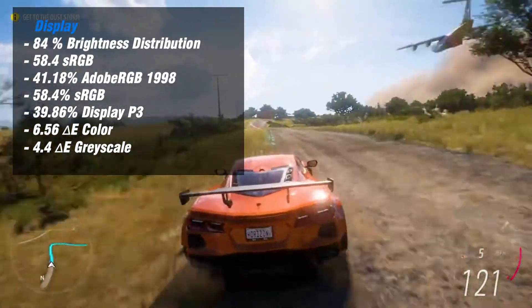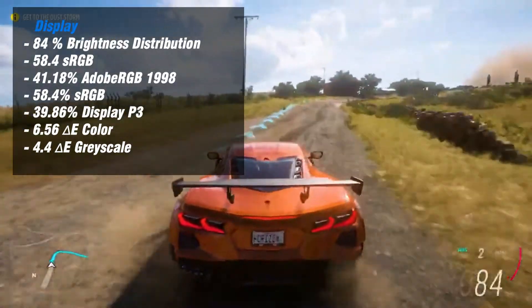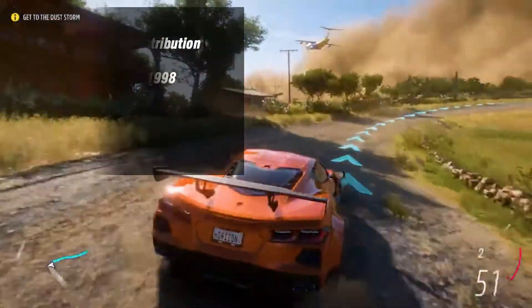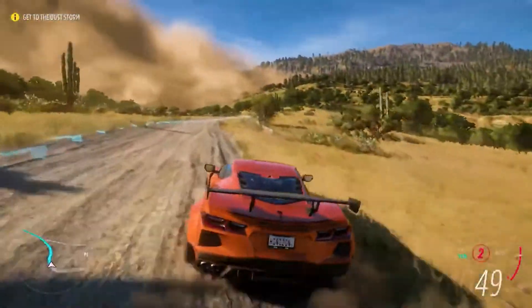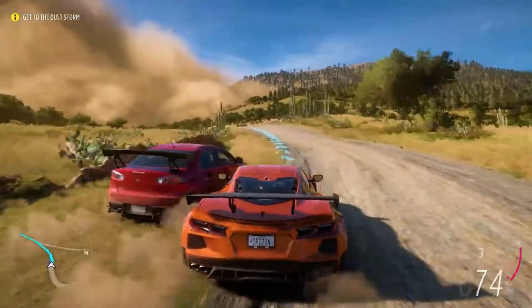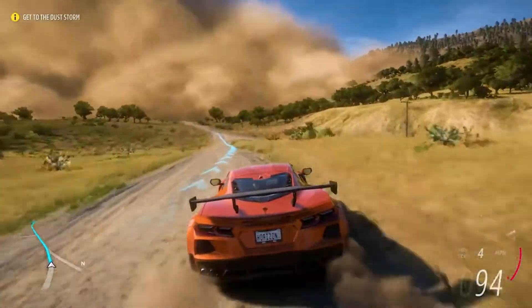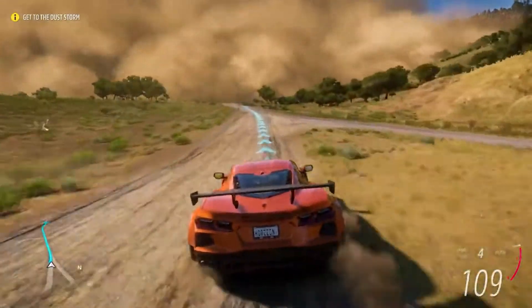However, some colorimeter measurements reveal decent grayscale and color delta E values. Furthermore, the color accuracy just marginally improved after calibration, which makes it adequate for doing Photoshop and Lightroom work, as well as gaming, especially with its 120Hz refresh rate.